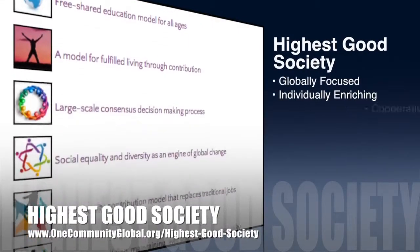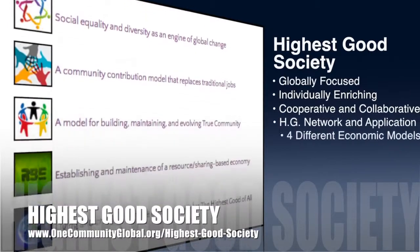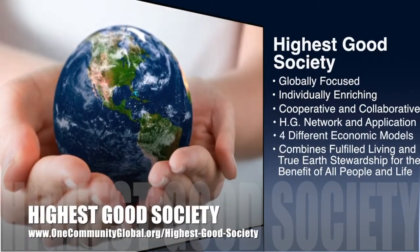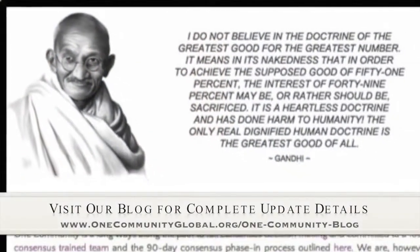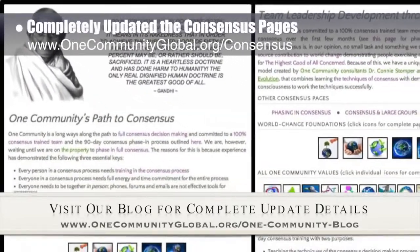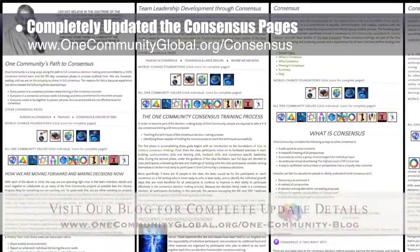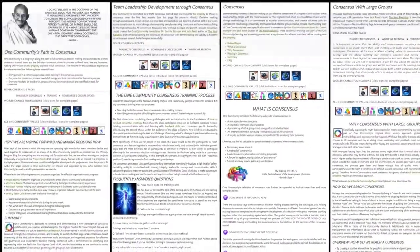One Community's approach to Highest Good Society is globally focused, individually enriching, cooperative and collaborative, includes a Highest Good Network and Application, four different economic models, and combines fulfilled living and true Earth stewardship for the benefit of all people and all life on this planet. This week, the core team working on the Highest Good Society component completely updated the details of all our consensus pages, including the consensus as a core value page, consensus for groups of 200 plus page, details on consensus training, and where we are now in our consensus process page.